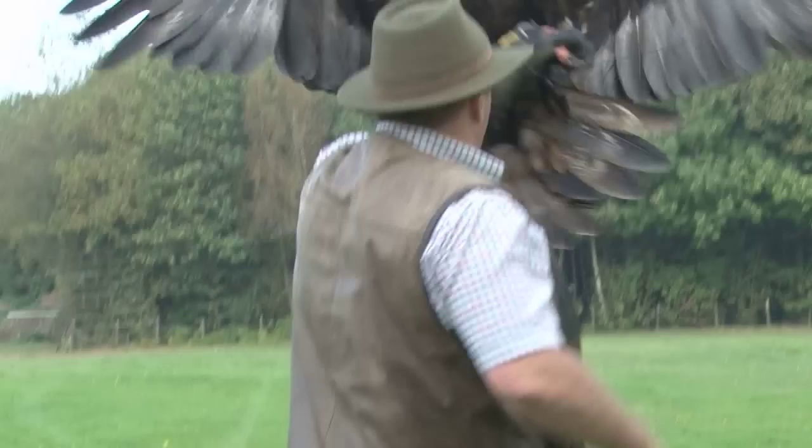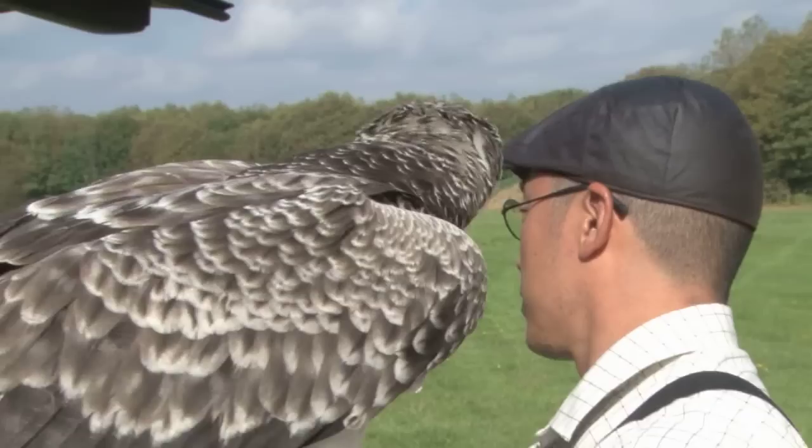Also joining the training session this morning is Roy's golden eagle, Baby. He wants him match fit for a big falconry meet in Lincolnshire this week.